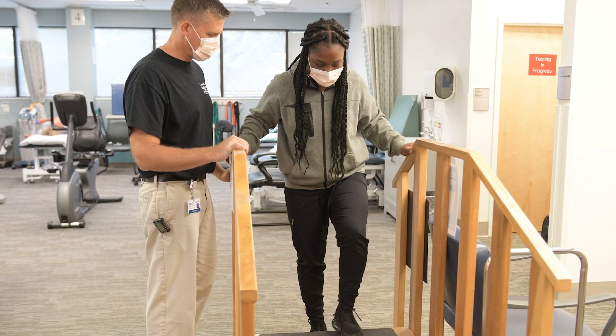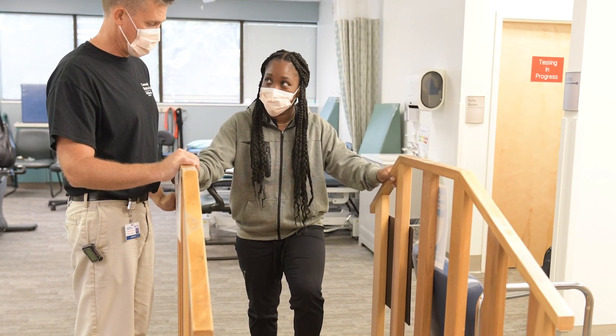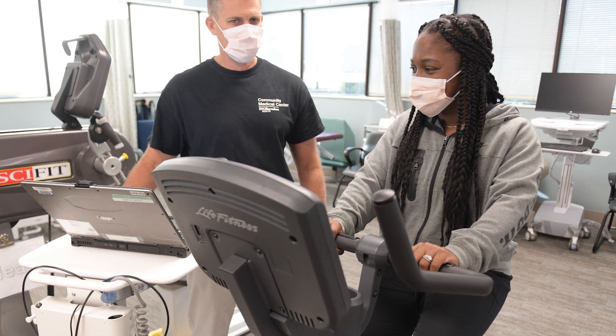During your visit, you will be assisted by our licensed staff members. They will guide you to take the next steps in your recovery. This may include exercises for you to complete safely at home after your visit.